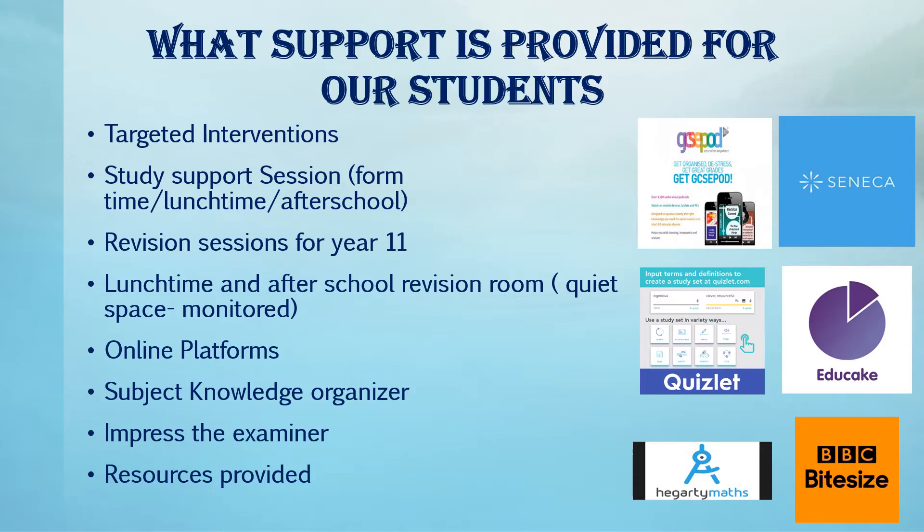Study support session timetables have been shared with students. Sessions occur before school, lunchtime and after school by subject teachers, all of which are tailored to support and provide techniques and enhance performance of targeted topics and of those to their choosing.